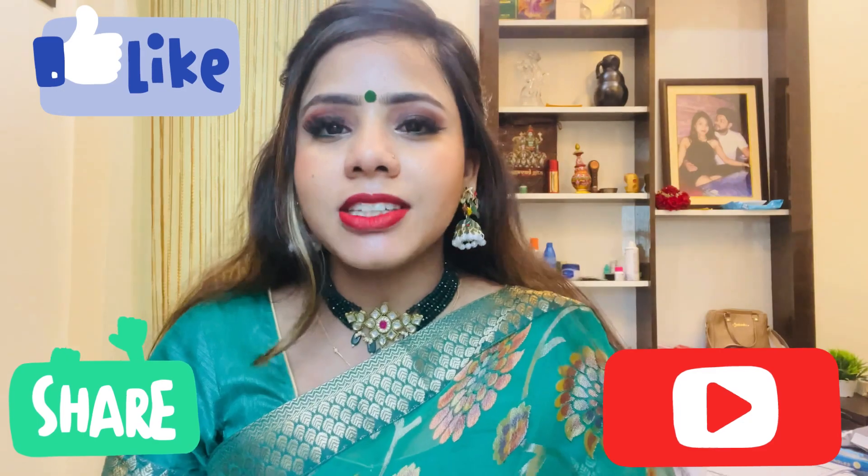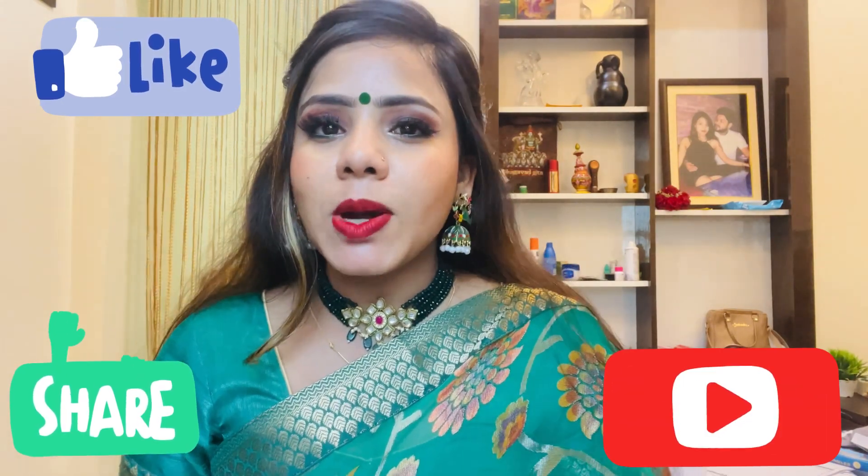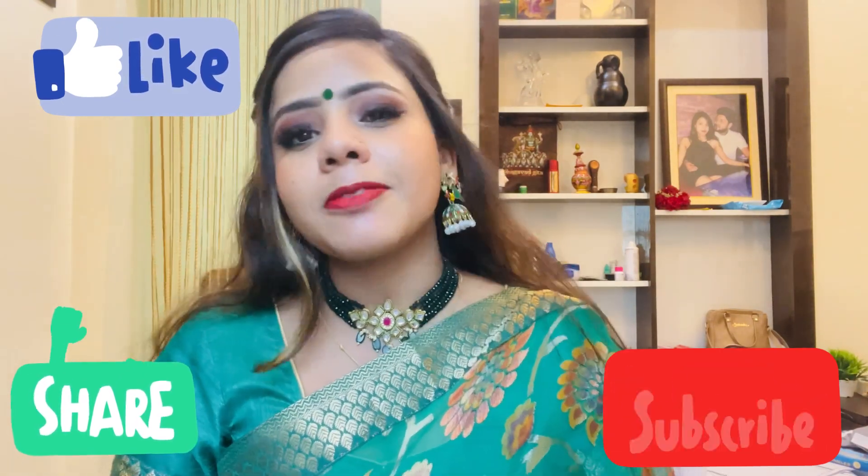So guys, this is my final look. I hope you have liked this video. Please like, subscribe, and share with your friends and family. I'll see you guys in the next video. Bye!